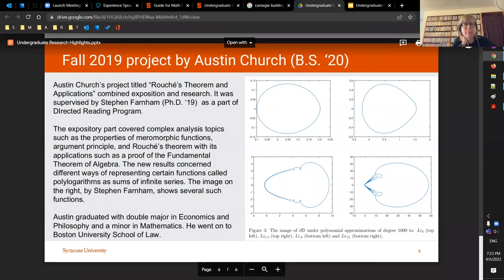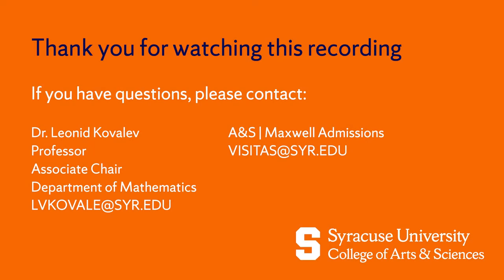That covers the main presentation. Are there any questions?